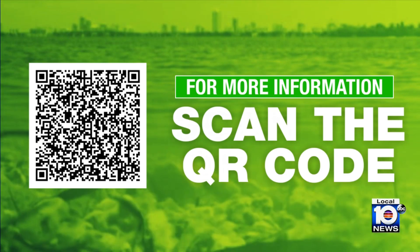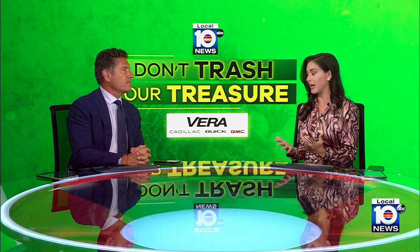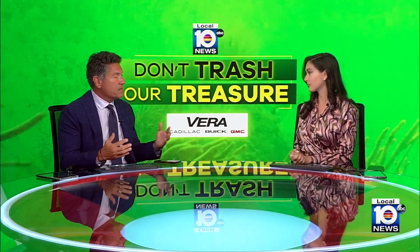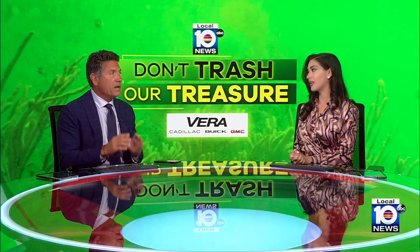Something else to worry about and something else to keep our eye on. It just goes to show you that we're in a holding pattern now because we really don't know. There's still so much we don't know. If it can survive symbiotically and work with our local seagrasses and provide food for our marine ecosystem, then it's a good thing. But if it begins to take over like it has in the Caribbean, then it could be worrisome.